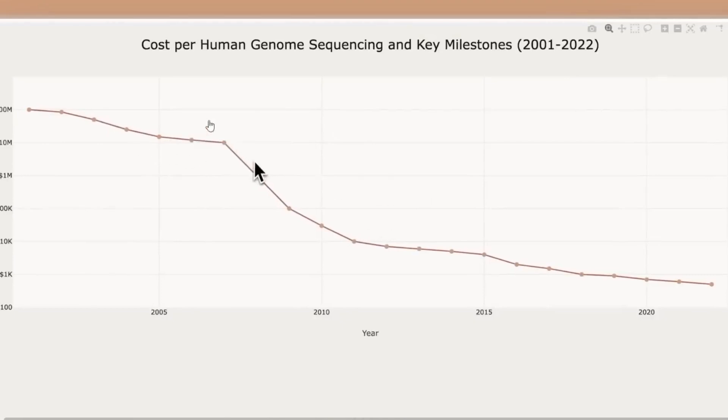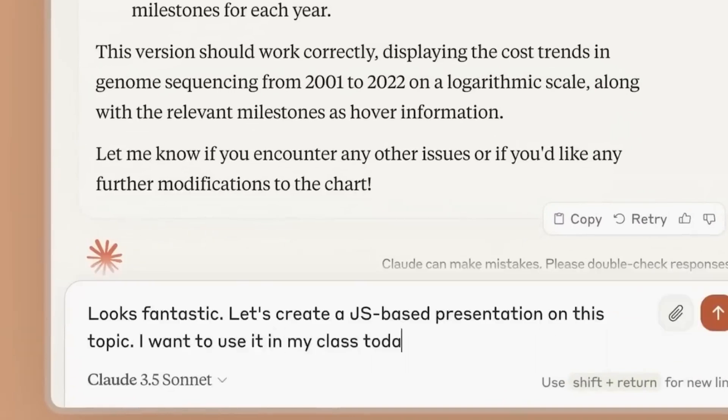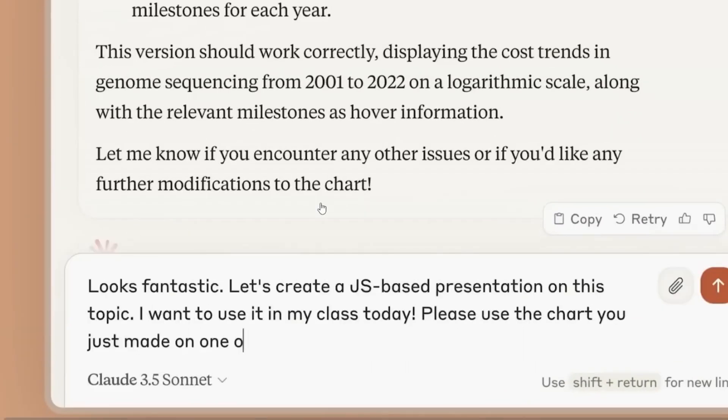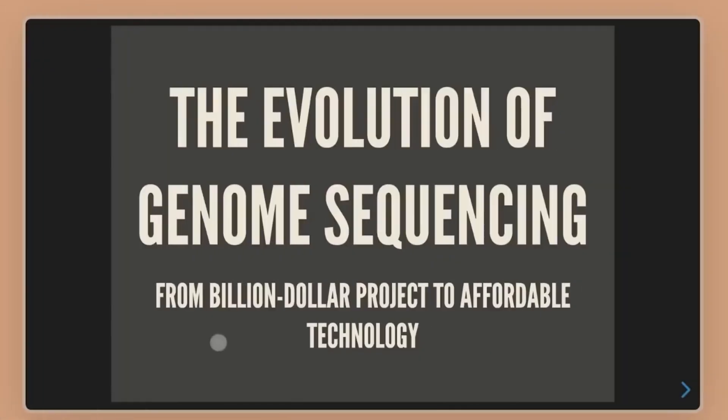A particularly exciting aspect of this demonstration was how quickly a presentation was created from the processed data. The user simply instructed Claude to use one of the charts in a slide, and in mere seconds, a usable presentation was ready to go.